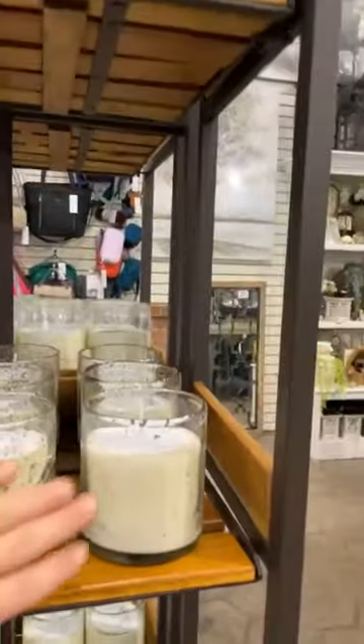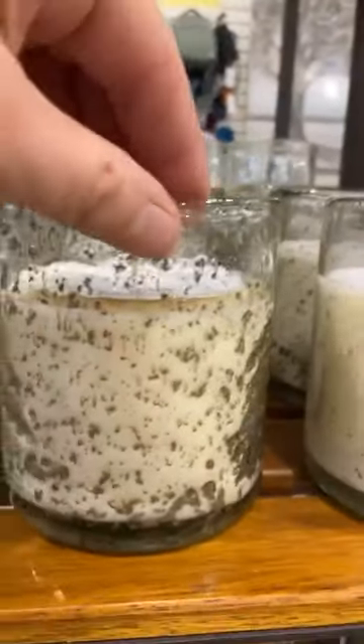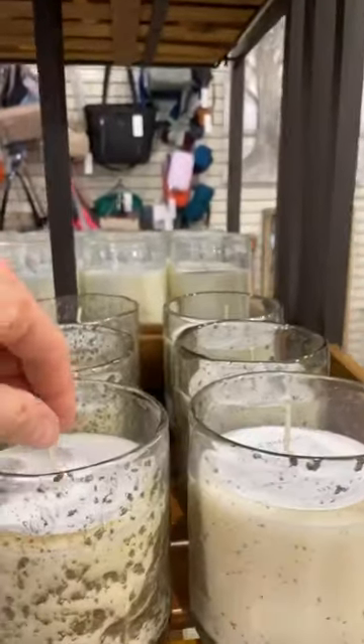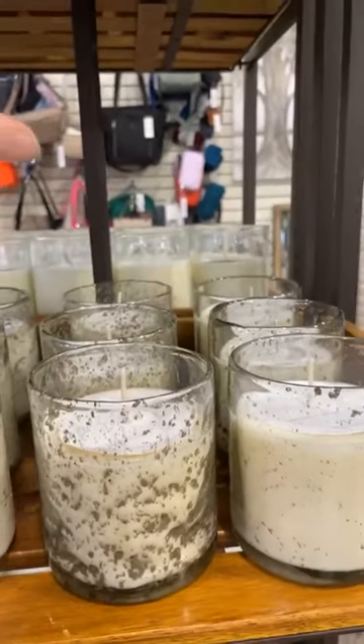All soy. These are in the bubble glass, so super super thick. These are all going to burn a minimum of a hundred hours. These have a cotton wick — you're going to want to cut them first. I have an instruction card...